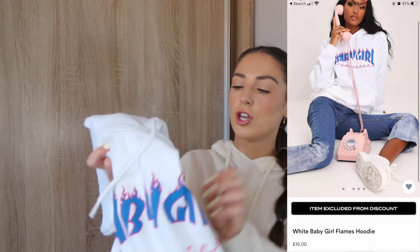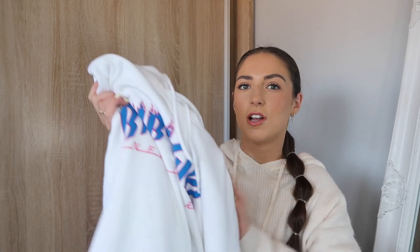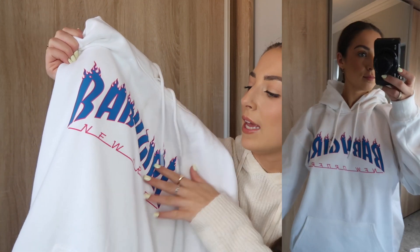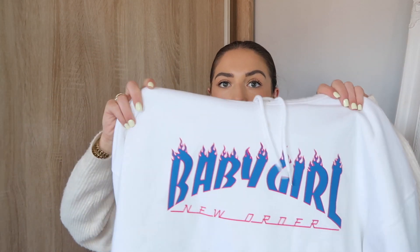The first thing I got I actually wore to the cinema last night — it's such a cute slogan white hoodie. I got it in a medium but the size guide was a little bit weird; if you choose medium you get large, so I picked medium because if I picked large it would be too oversized. It says 'Baby Girl' in blue — I'm obsessed with cobalt blue at the moment — and the pink on it is really nice. It also says 'New Order' on it. I just wore it with black leggings and Balenciaga sock trainers and it looked really cool.